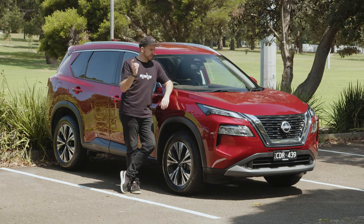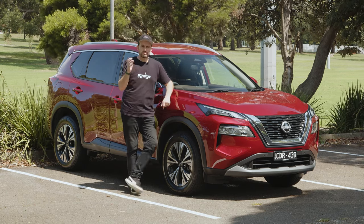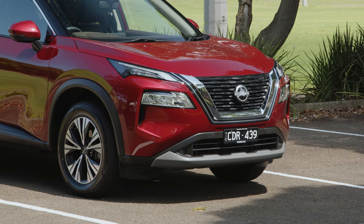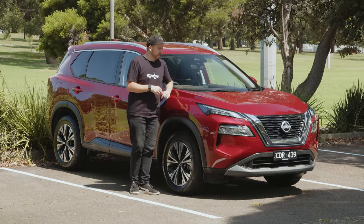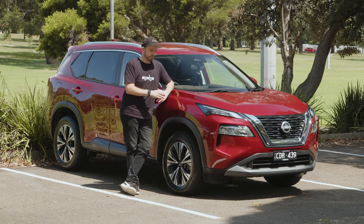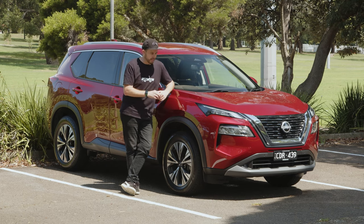Pricing for this new generation X-Trail range has gone up between $4,000 and $5,500 for the established grades and nameplates. That means it is less competitive than it used to be, but the whole market has shifted up a little bit, so don't read too much into that.